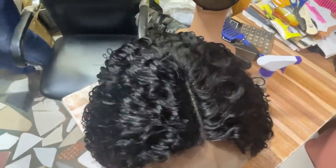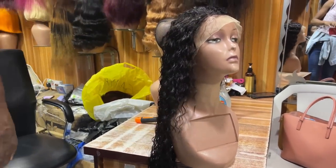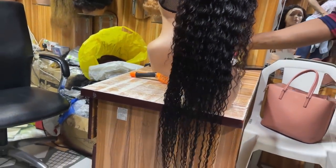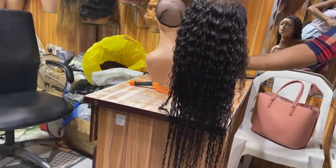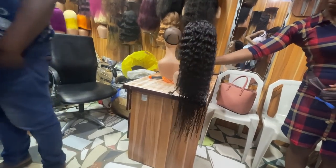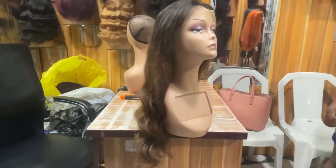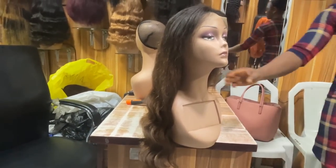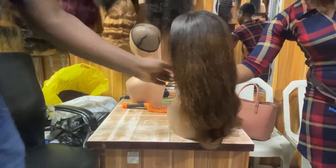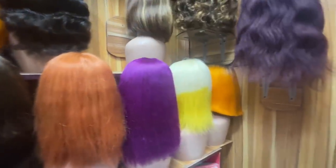This one is 30 inches with frontal — 120,000 naira. Can you see the length? It's 30 inches — very long hair. This coil style comes in other lengths as well. This 22-inch full frontal is also 120,000 naira. It has hair in different colors — purple, white, yellow, orange, gold.